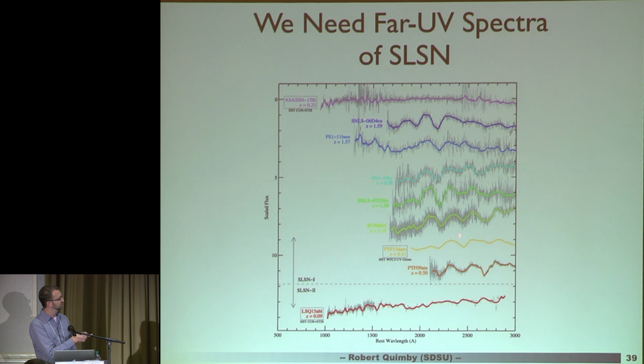There are surveys starting up right now, like with Subaru, that are starting to find these things at redshift 4. If you have a supernova discovered in the optical at redshift 4 and you get a spectrum of it, you're looking at the far UV. So it's time we had a comparison sample for those events. I'm way over time, I'll stop there. Thanks.